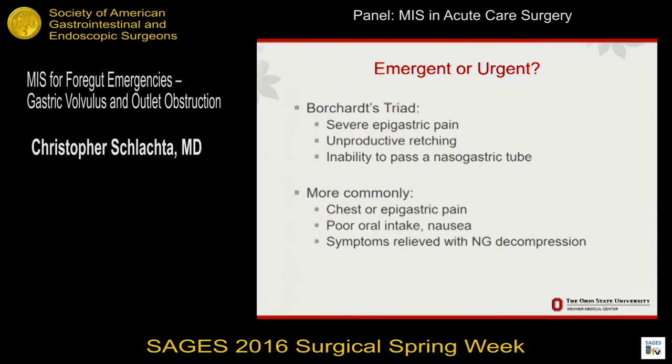You also want to look for signs of sepsis and evidence of perforation. The more common presentation is you get a very panicked phone call, but then you go to see the patient and they do have pain, haven't been eating well, maybe throwing up. But if you put an NG tube down and decompress the stomach, their symptoms often go away. That's really more of an urgent situation where you can resuscitate the patient, take some time, and do the operation in a more controlled setting, particularly if it's at night.